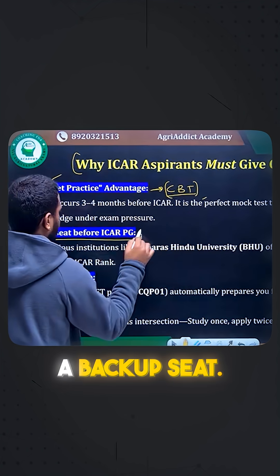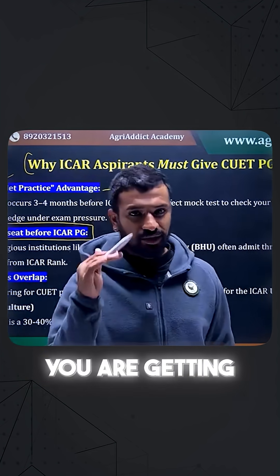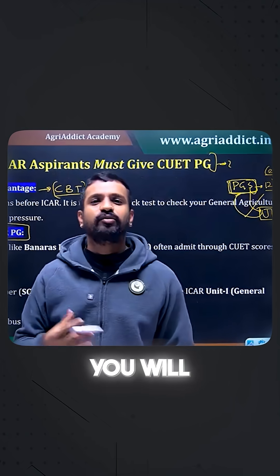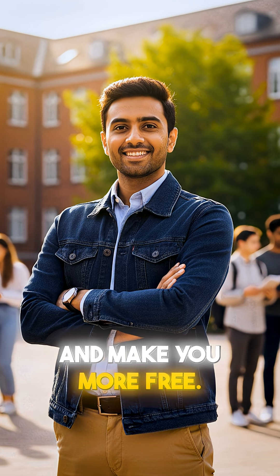Second, you can have a backup seat. If you score well in the CUTPG exam and get a top rank, you will obviously be getting a seat in the B.A.C. in some other department. That can serve as a backup, which can boost your confidence and make you more relaxed.